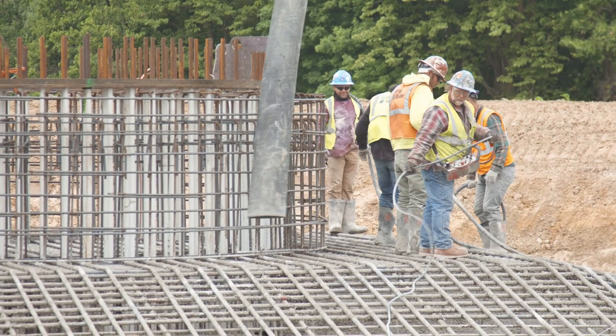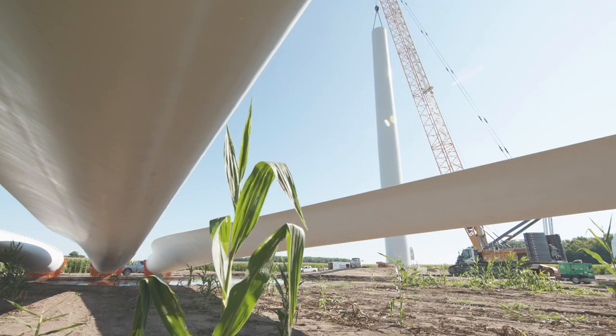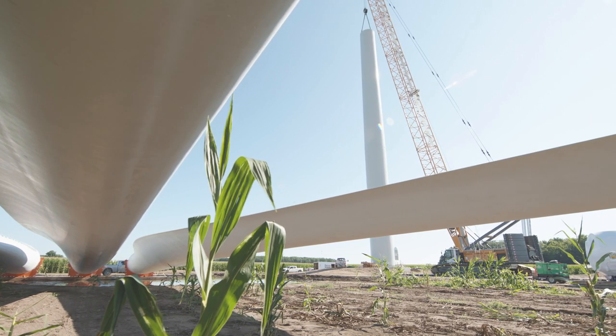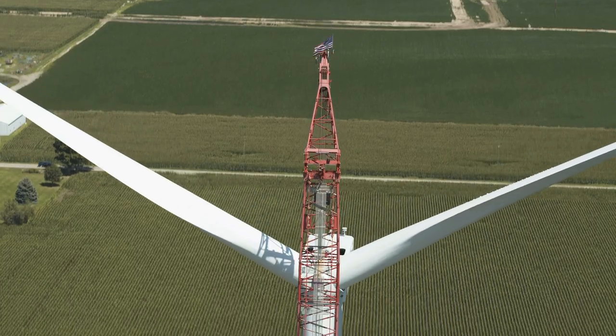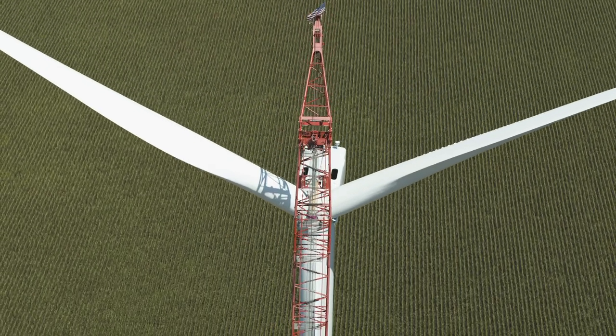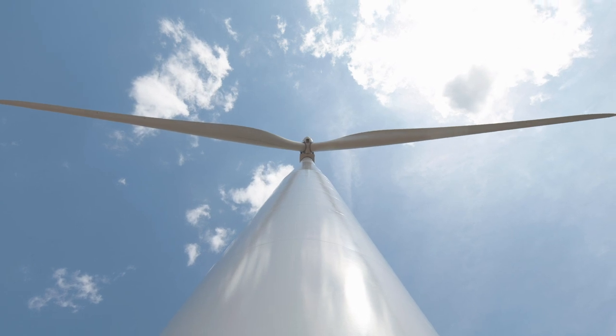There are a lot of different parts — engineering groups, construction groups, contractors doing the actual building, and all the suppliers. As a project manager, you're really trying to pull this all together, hitting the triple constraints we focus on: scope, cost, and schedule, underpinned by safety, environmental compliance, and quality. The goal is to build a project that's good for customers in the state of Michigan.